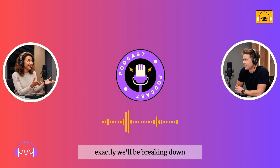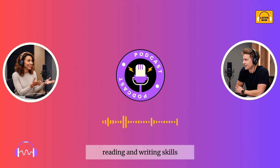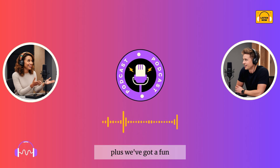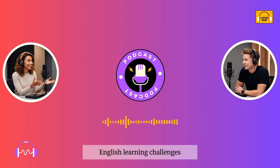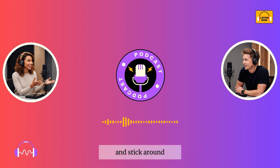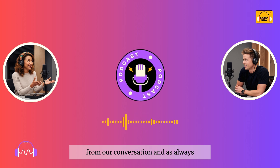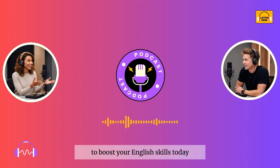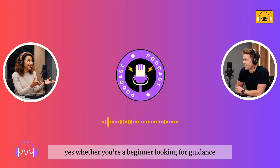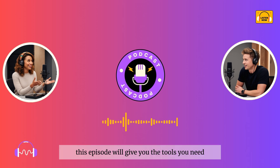We'll be breaking down how you can improve your speaking, listening, reading, and writing skills. Plus, we've got a fun real-life dialogue coming up between two friends who are working through their own English learning challenges. And stick around, because we'll also be discussing key vocabulary from our conversation. As always, we'll make sure you walk away with actionable steps to boost your English skills today. Whether you're a beginner looking for guidance or an advanced learner trying to reach fluency, this episode will give you the tools you need.